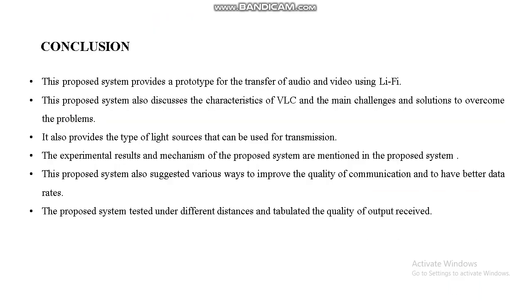This is the conclusion. The system provides types of light sources that can be used for transmission. The proposed system suggests various ways to improve the quality of communication and achieve better data range. It was tested under different distances, with the quality of output tabulated in our document. The proposed system also discusses the characteristics of VLC and the main challenges and solutions to overcome the problems.